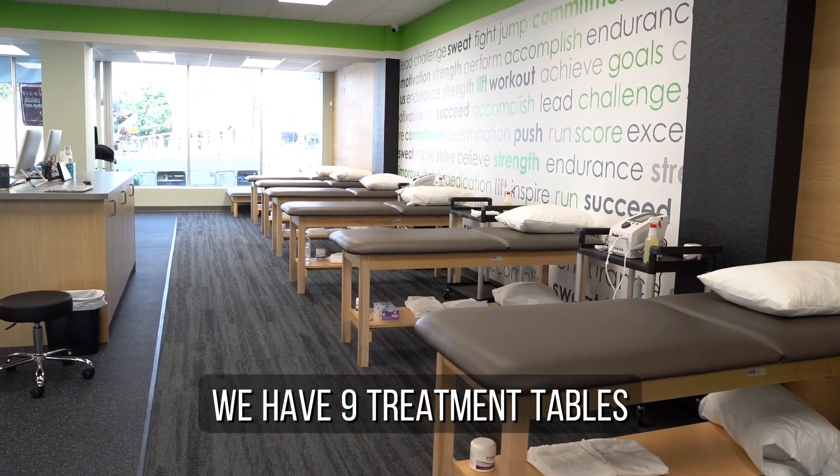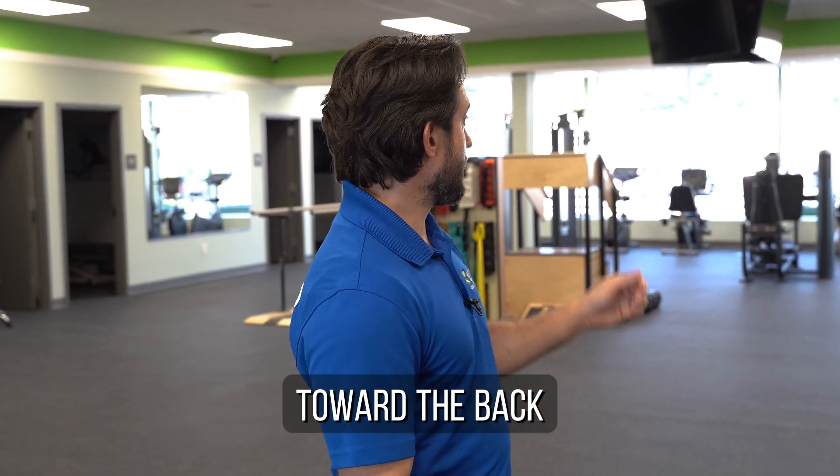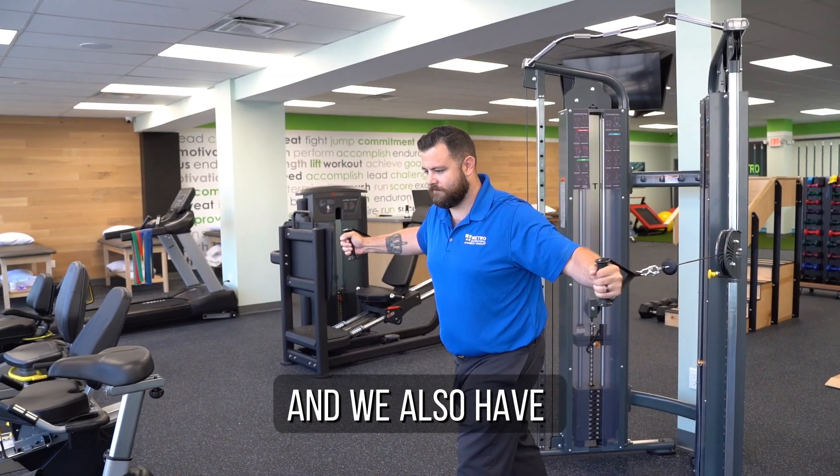Along our wall here we have nine treatment tables where we do our manual therapy and other exercises. Toward the back we have our exercise equipment — bikes, a treadmill, and a cable column for an assortment of different types of exercises.